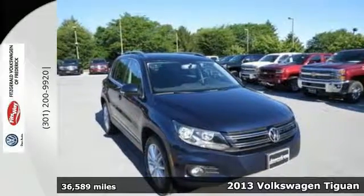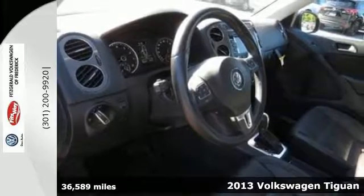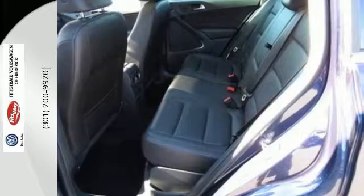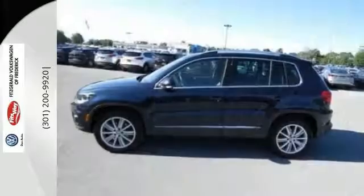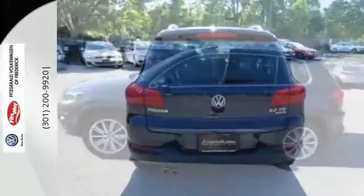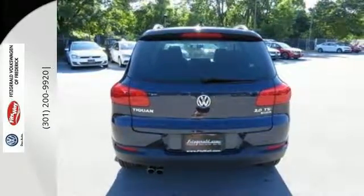Here's a 2013 Volkswagen Tiguan. This Tiguan has everything urban crossover shoppers want, and it is just as impressive off the beaten track as it is in the city. Its low road noise, choice materials and ergonomic design are just a few reasons this Tiguan excels in quality.